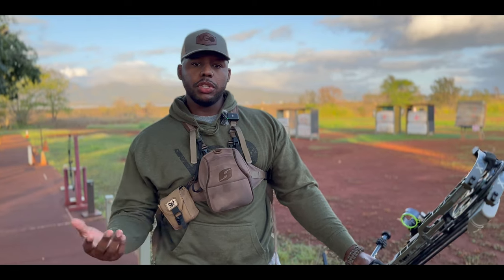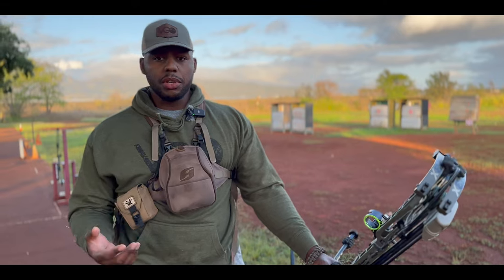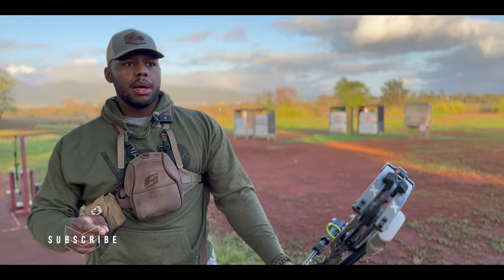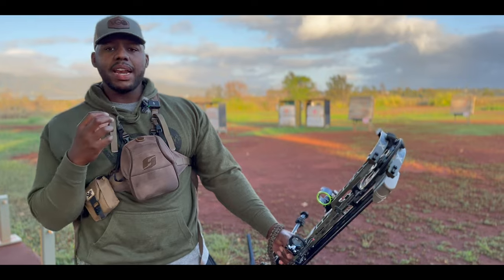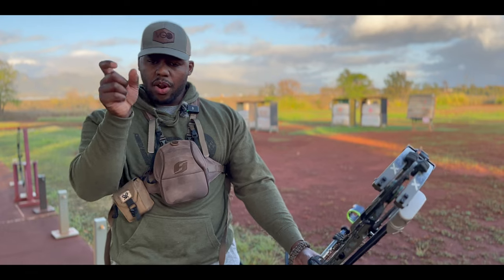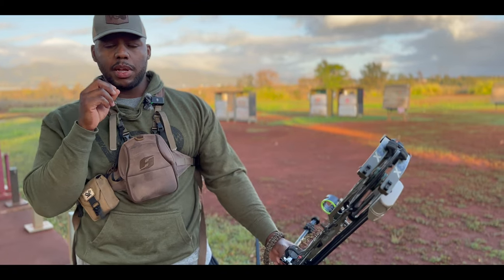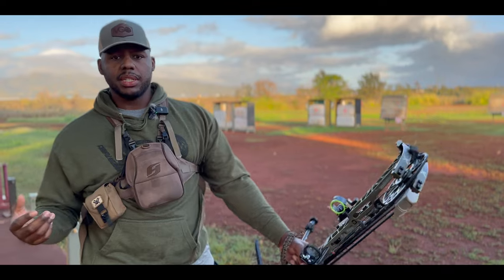A lot of times you're shooting pigs somewhere with a whole lot of overgrowth, so not a lot of sunlight getting through. You need to be able to find like a crease — a defining feature of that animal to focus on — a crevice or a bend somewhere in the body that you can lock your pin onto as best as possible to shoot at. This target is a good representation of that.